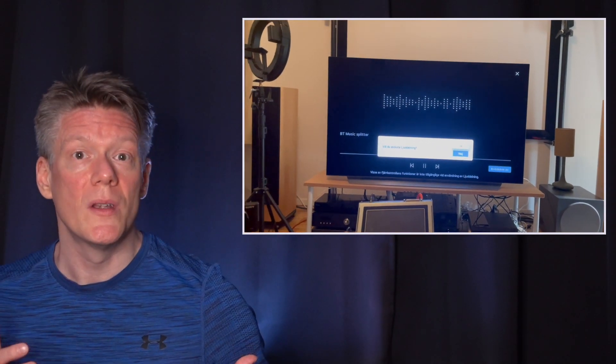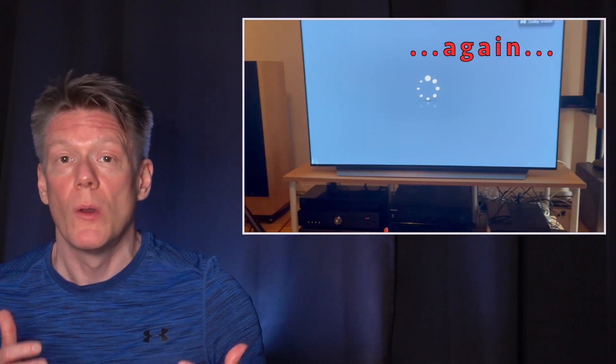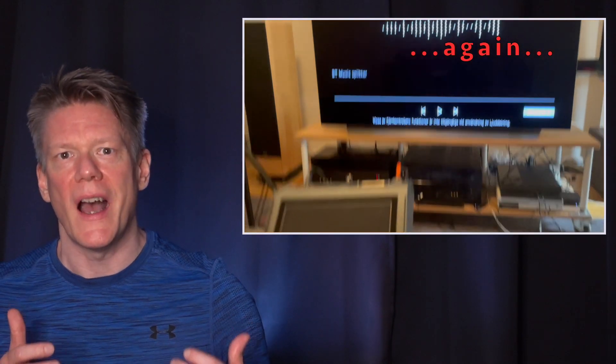You cannot reach the home menu to launch another software. The usual buttons on the remote will no longer work. You are locked out of the system.